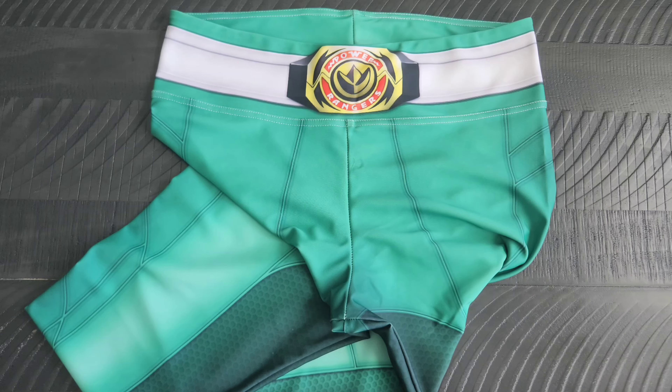I found these on a website in the UK. I was looking for leggings that looked like ranger leggings — I had seen some but they weren't exactly what I was looking for. When I did find these ones, they had already sold out and stopped selling them because the license had expired. But a couple years later they sent me a message on Messenger letting me know they renewed the license and were going to be selling them again.